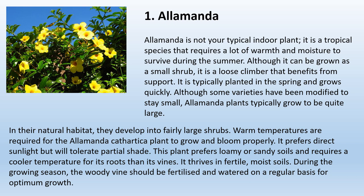1. Alamanda. Alamanda is not your typical indoor plant. It is a tropical species that requires a lot of warmth and moisture to survive during the summer. Although it can be grown as a small shrub, it is a loose climber that benefits from support and is typically planted in the spring. Alamanda plants typically grow to be quite large. Warm temperatures are required for Alamanda cathartica to grow and bloom properly. It prefers direct sunlight but will tolerate partial shade, and prefers loamy or sandy soils. It thrives in fertile, moist soils, and the woody vines should be fertilized and watered regularly during the growing season.